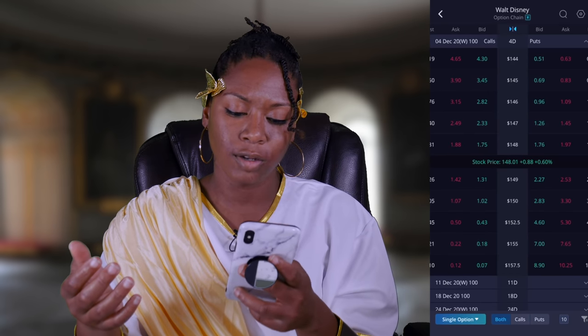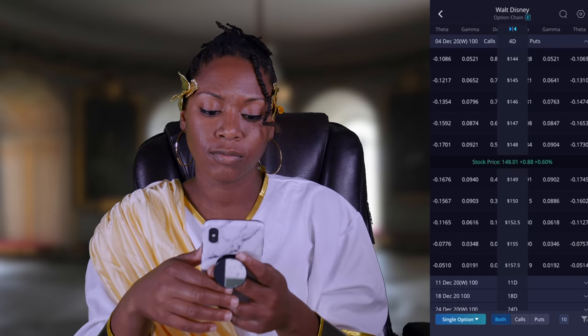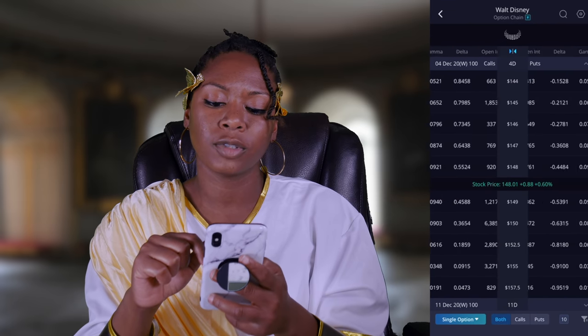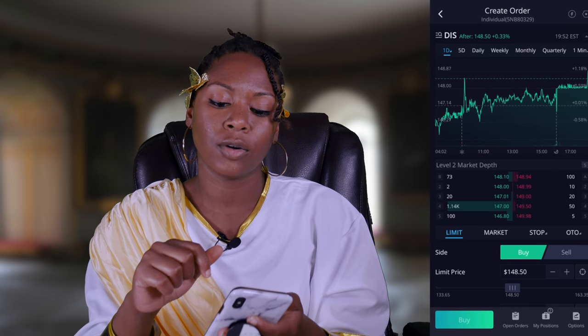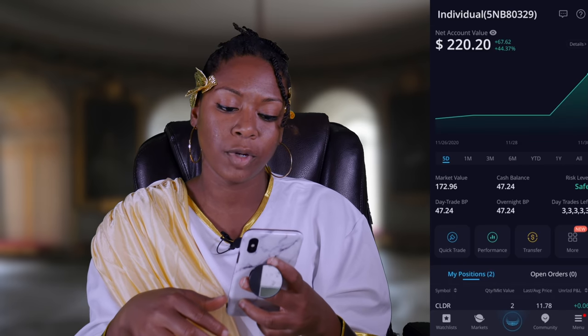And here, Webull shows you both puts and calls side by side. Webull is kind of fly with the options. I'm going to have to start doing options on Webull — I'm just so comfortable doing it in Robinhood still, but I do need to really get back into experimenting with Webull.